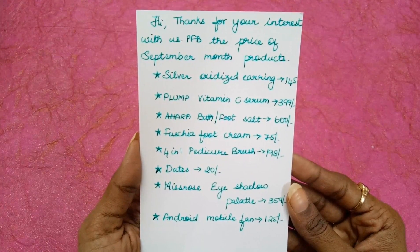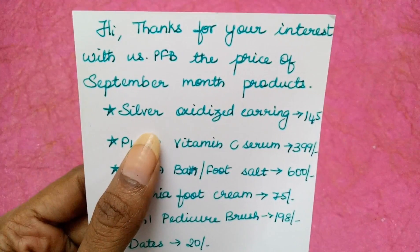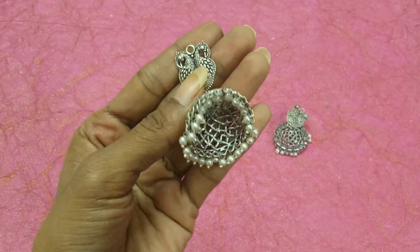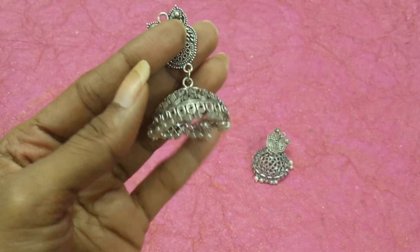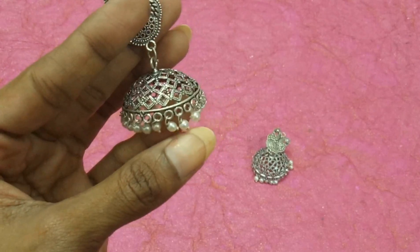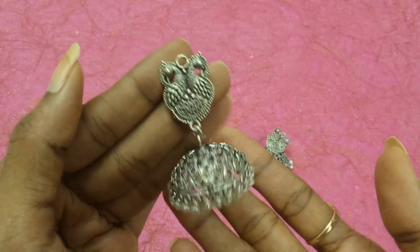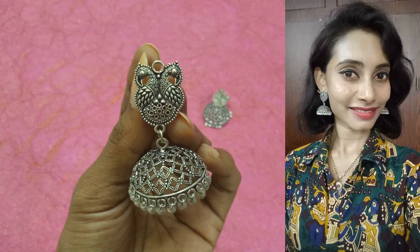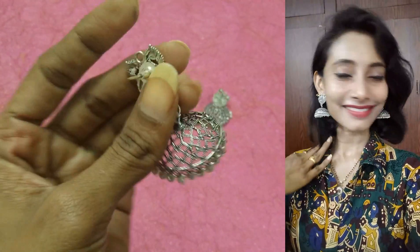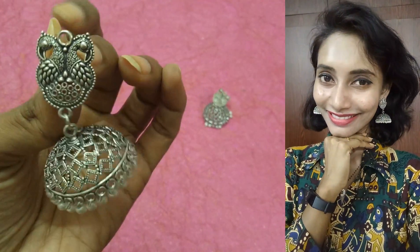The first product is silver oxidized earrings priced at 145 rupees. Look at these — they are beautiful silver oxidized earrings. I received them with white beads, which look like pearls but are not original. You can get them in different colors like white or black. These are really nice with a double peacock design — they are very cute jhumkas.